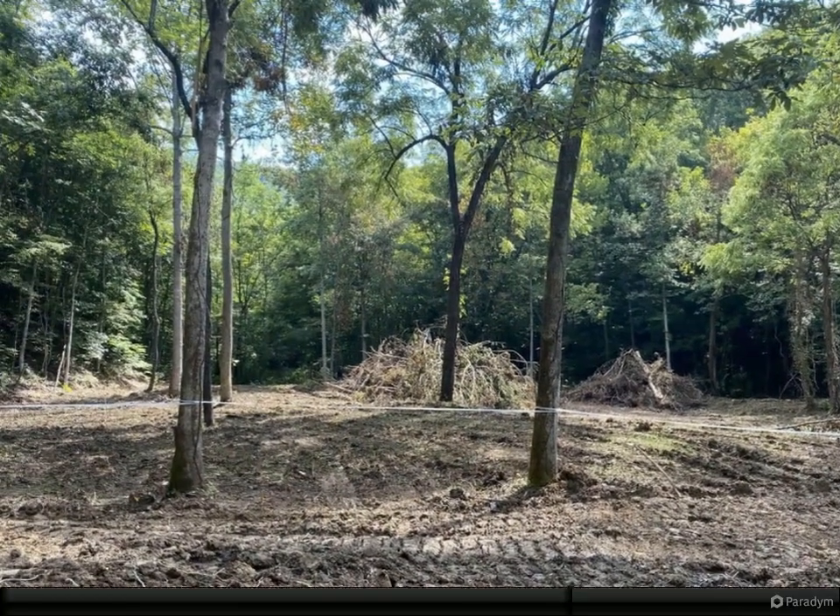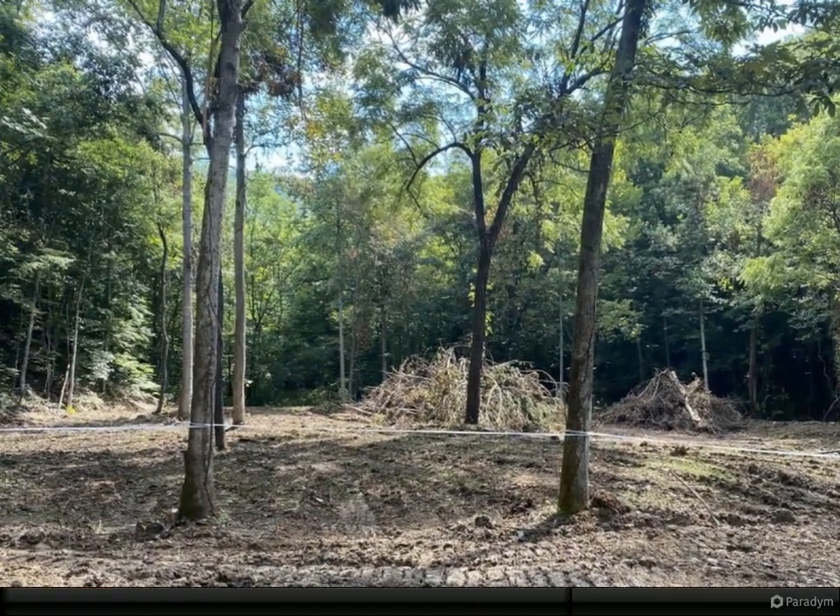You will need a perk test and well on property. Electric is partially through this lot.